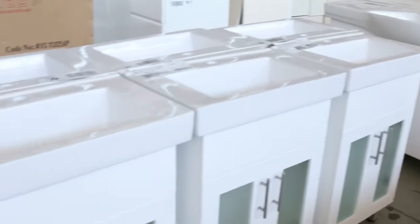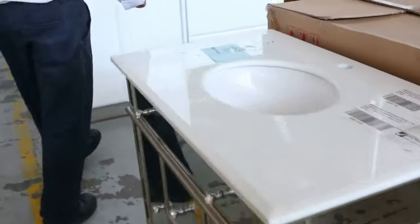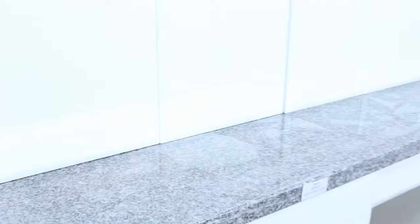Still got some vanity units here, going really well. We've got some of the mirrored vanity units left. Still got the gloss white kitchens with the stone benchtops — really good buying at around the low $3,000s. That's with the solid granite, so really good bargains to be had there.